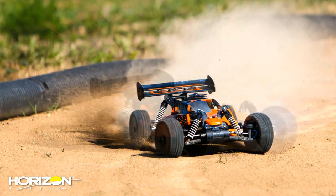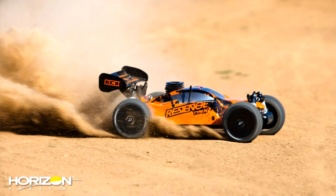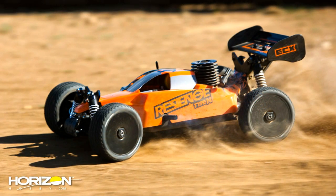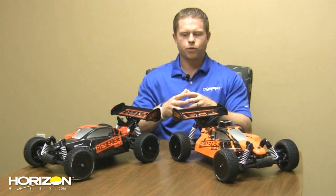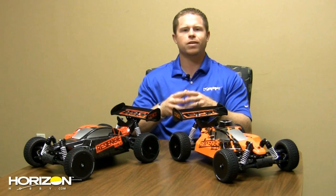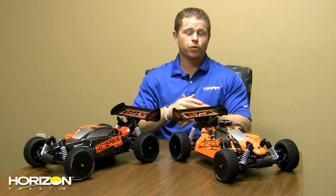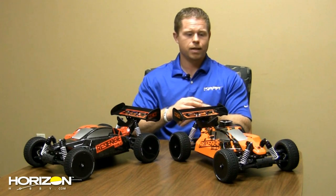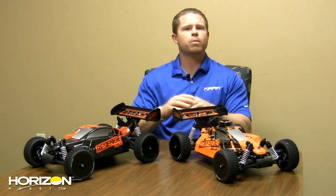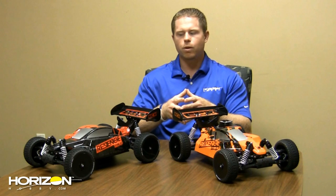With ECX, the goal is to provide consumers with the ultimate vehicles in terms of value, fun, and durability. These are the first vehicles in the ECX brand that don't come completely ready to run — the Type E does not come with a battery, and the Type N does not come with fuel. For the Type E, you'll need one 2S to 3S LiPo battery, or two 2S LiPo batteries to run 4S.